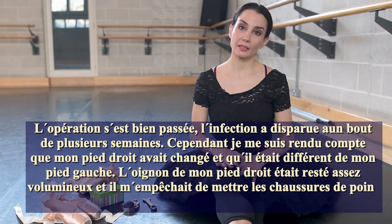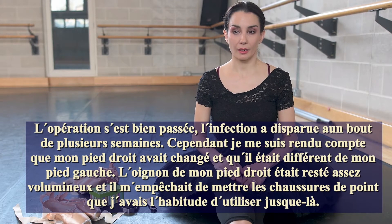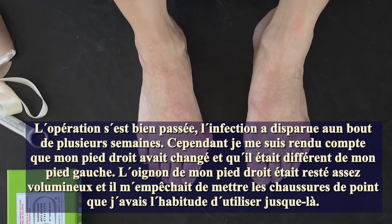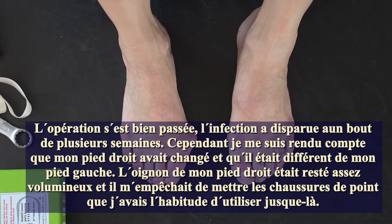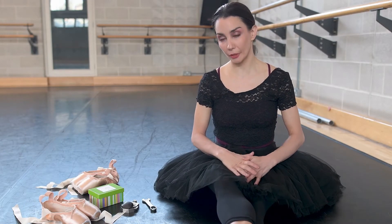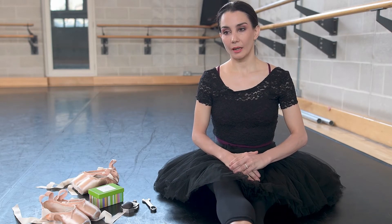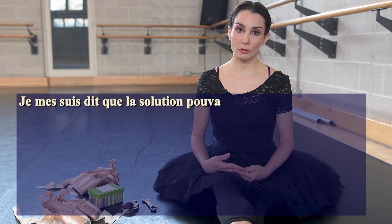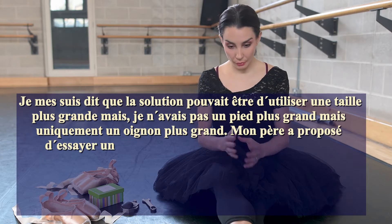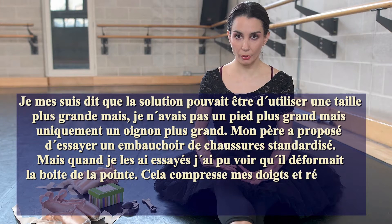However, my feet had changed and were never the same. From then on, my right foot was very different to my left foot, and certainly very different to the foot I had known before. My bunion was very big and I couldn't fit into my ballet shoes anymore. I thought maybe going for bigger shoes was the solution, but it wasn't a bigger foot — just a bigger bunion — so a bigger shoe created all other kinds of problems.